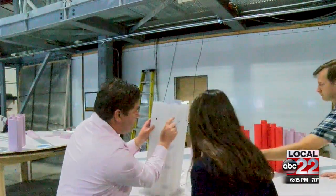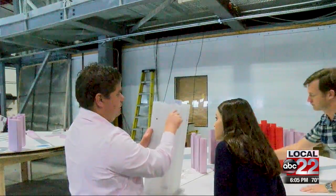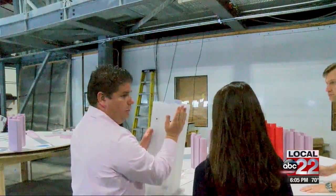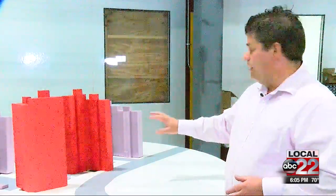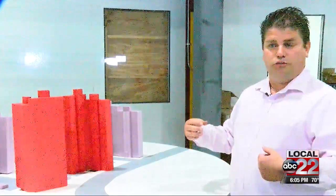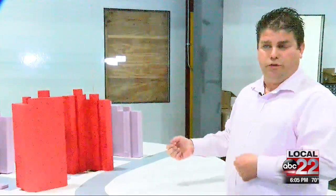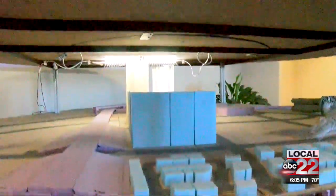Jens Moeller Madsen is a wind engineer with SOH Wind Engineering in Vermont. The company studies the pressure of wind speeds on buildings around the world. They blow a simulated wind field on building models and measure how large the forces are, then translate them into something that structural engineers can use for their design.